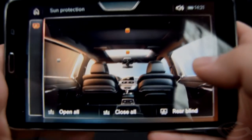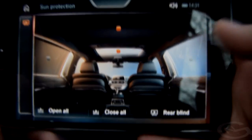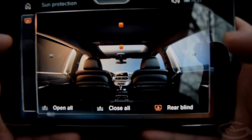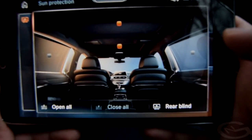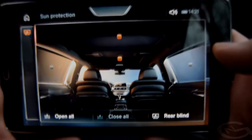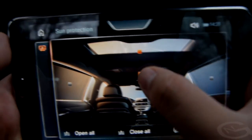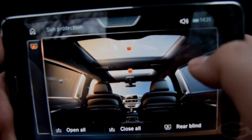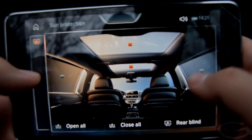In the sun protection submenu — which you can't control from up front — you can open and close all the sun protection inside the car: the blinds for the windows, the rear window. Up front you can only control the front sun protection, but once you step in the back you can control all of them.